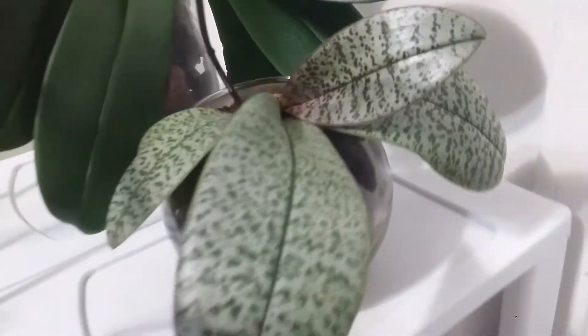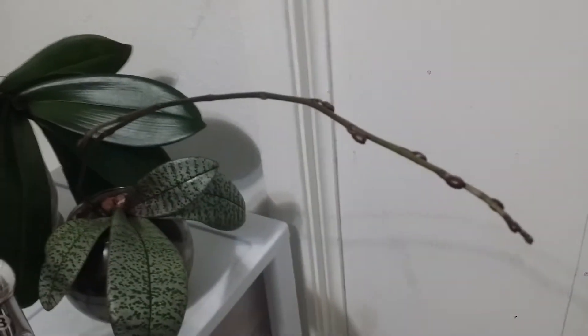Alright guys, I'll get back to you again and give you an update as soon as the flowers open. It will probably take about another month.